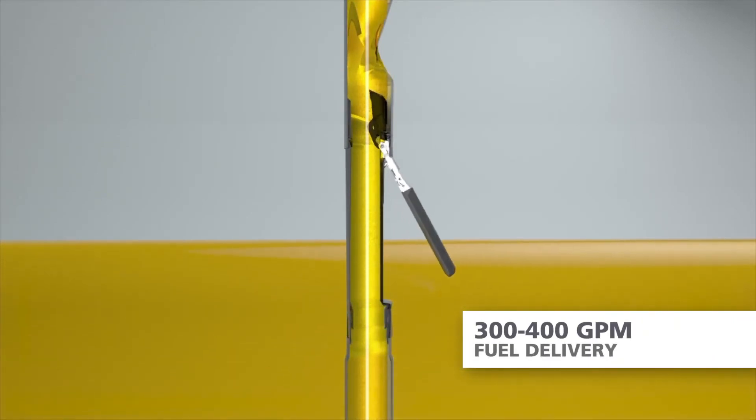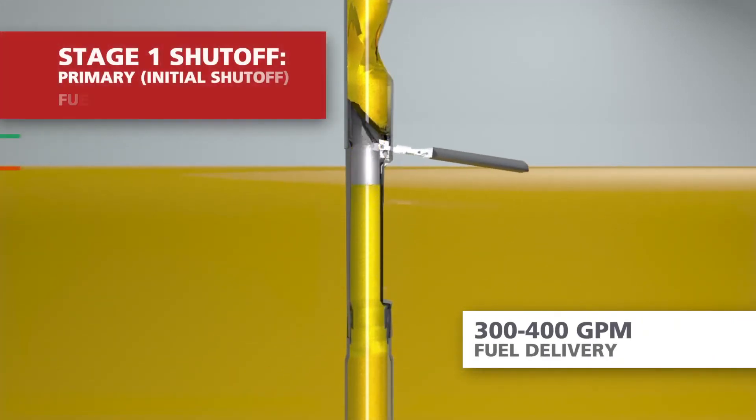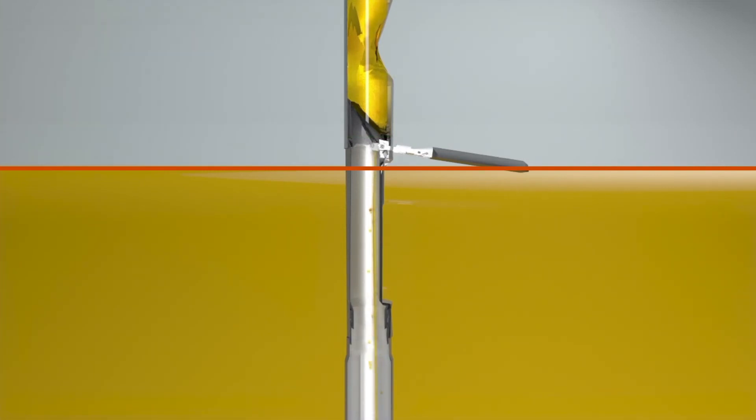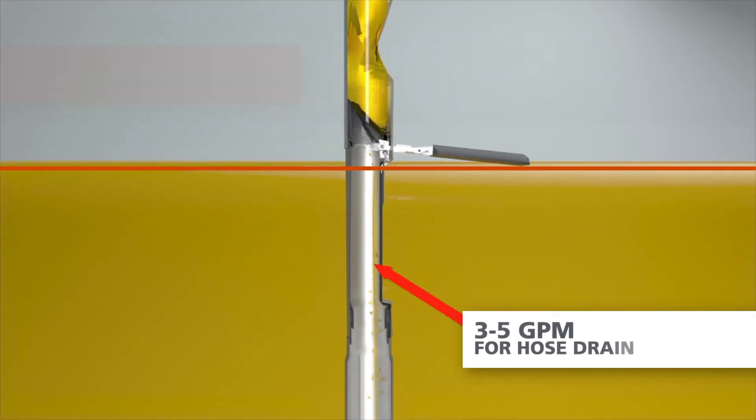As the fuel level rises to the point that it lifts the float arm near the horizontal position, the overfill prevention valve will move to the primary shutoff position, and the driver's drop hose will jump noticeably. While the valve is in this primary shutoff position, the fuel flowing down the drop tube is severely limited to as little as 3 to 5 gallons per minute.